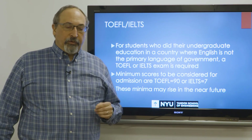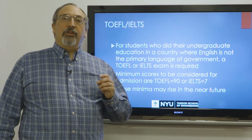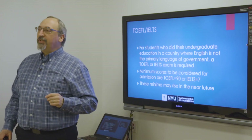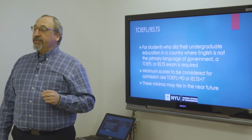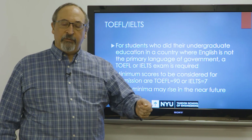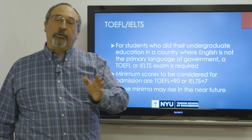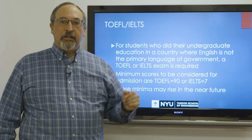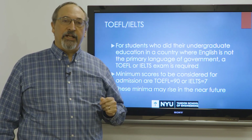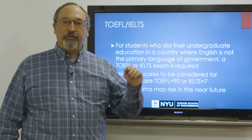TOEFL scores, or alternatively IELTS scores: if you're an international applicant and you went to college in a place where English is not the language of government, our graduate admissions team will require you to take a TOEFL exam or an IELTS exam. Right now, those exams are simply like light switches — if you score at or above 90 on a TOEFL or at or above 7 on the IELTS, your application can proceed. If you do not, your application is denied. There is thought of raising these thresholds in the near future, but right now they are absolute: 90 and above on the TOEFL, or 7 and above on the IELTS.